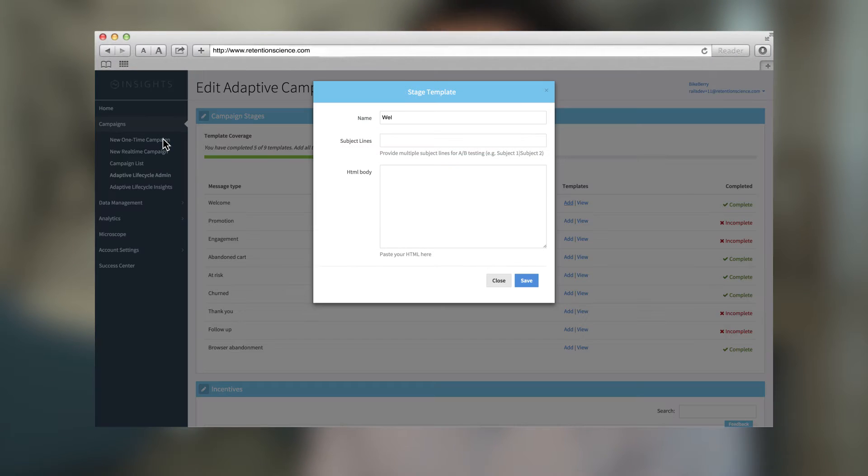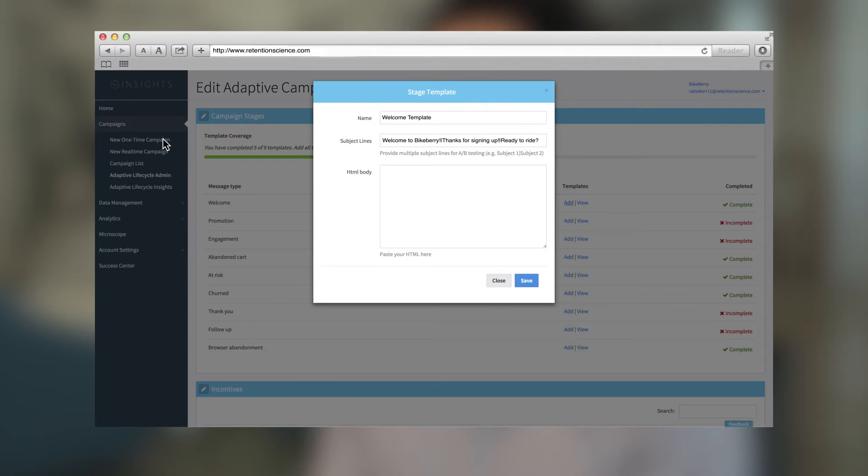To get started with Adaptive Lifecycle, marketers simply need to upload their email templates and incentives, and put a JavaScript tag on their website, and Adaptive Lifecycle will be up and running for them in no time.